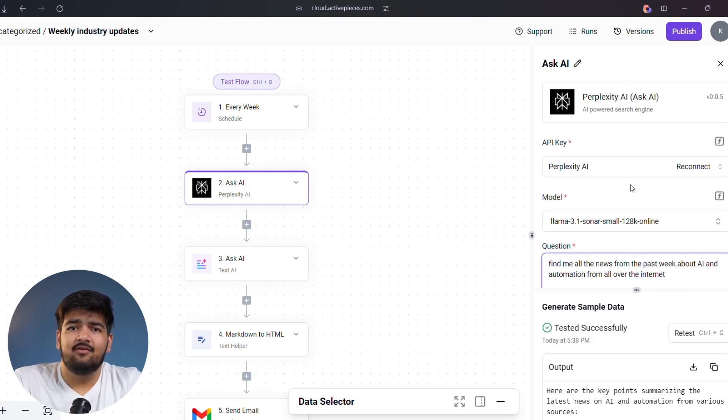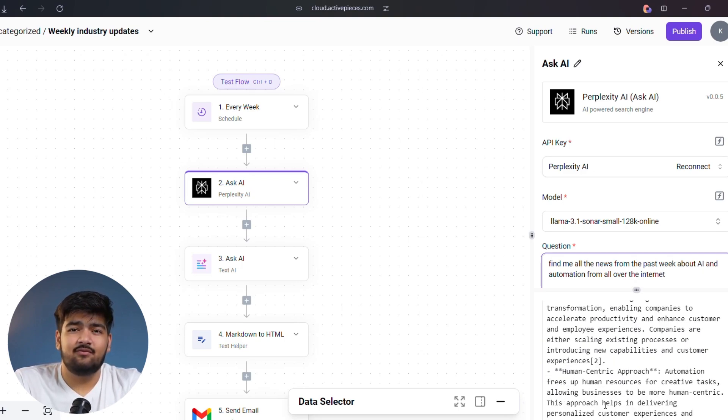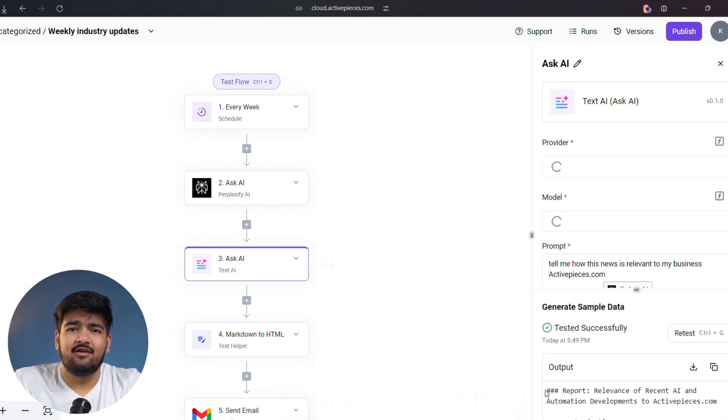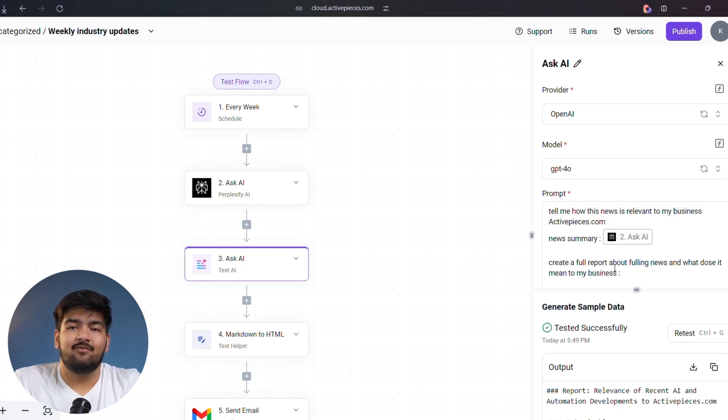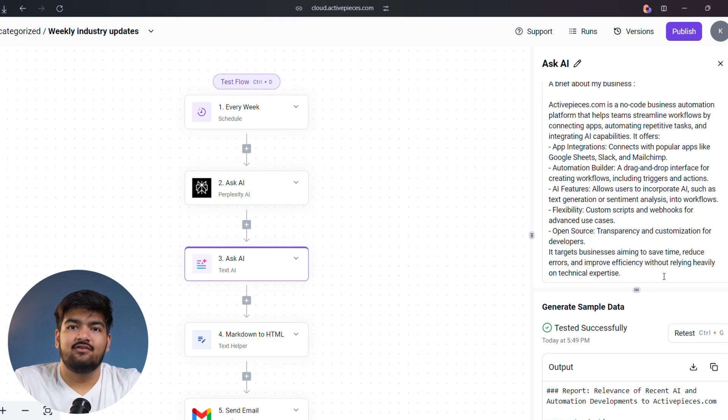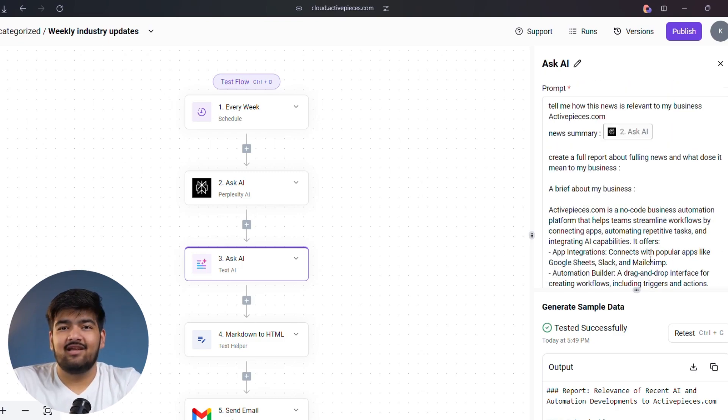Once we have the news summary, we'll take it to the next level. Using ActivePieces' Ask AI feature, we'll feed it the Perplexity output along with a brief about your business and even your business website. Then we'll ask: how does this news impact my business? What should I focus on? What should I do? How can I stay ahead? Think of this step as your AI-powered brainstorming buddy, giving you insights tailored to your business.